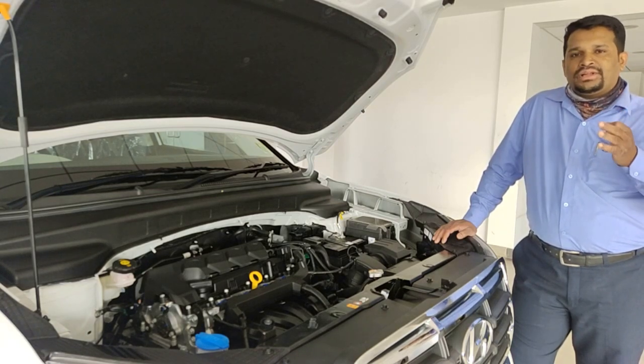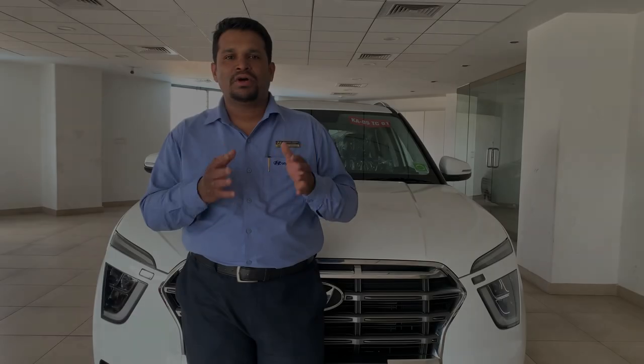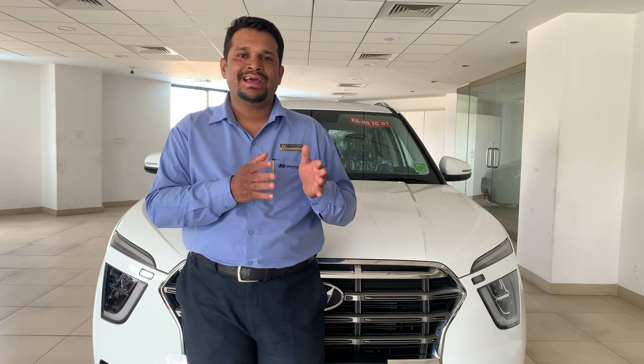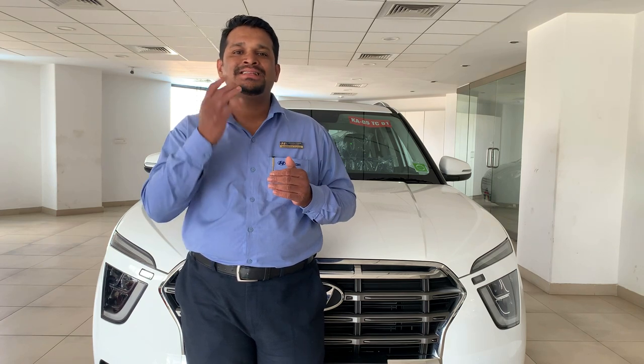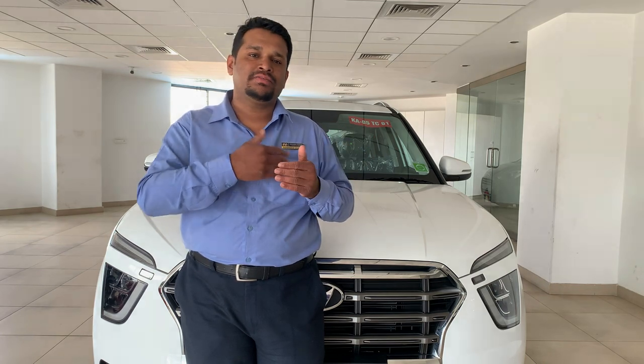Overall, this vehicle has a coefficient of drag of just 0.35, which is the best in its segment, meaning your aerodynamics are excellent for comfortable driving. The body shell of the All-New Creta comes with a combination of advanced high strength steel and high strength steel. The overall body structure is 74.3% of this combination, which is the best in this category, enhancing rigidity and offering better durability over a longer time.